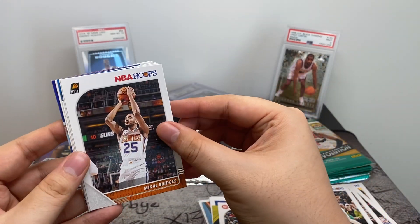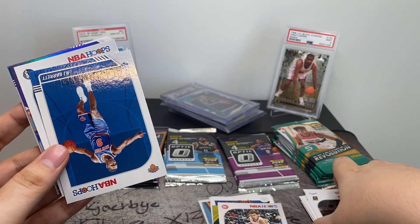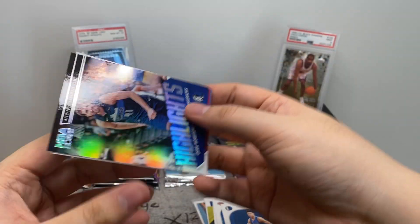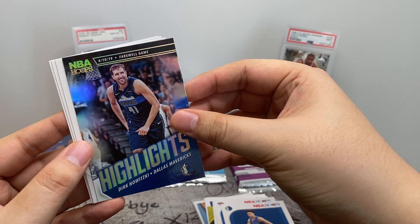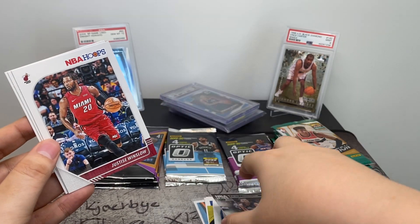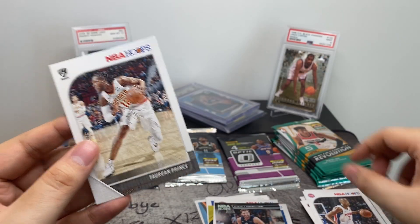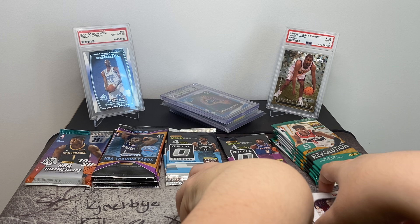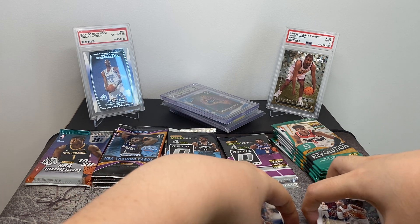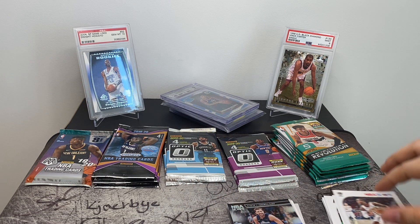We also got Bridges, Carl Anthony Towns, RJ Barrett, Isaiah Roby, Highlights — Dirk Nowitzki Farewell game — Justice Winslow, Thon Maker, and Torian Prince. I'd say pretty good — we got the John Morant tribute card, some pretty good rookies, and Trae Young. Alright, let's open these Revolution Chinese New Year packs.